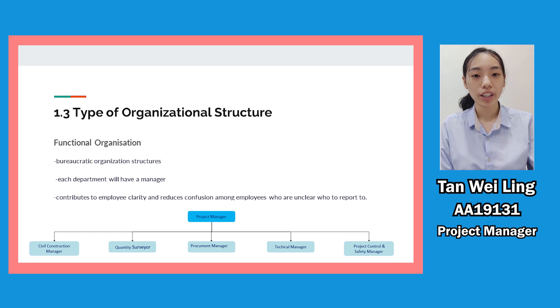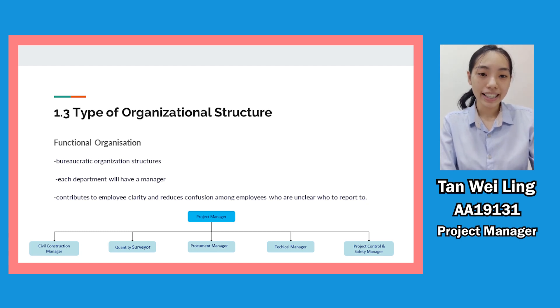The type of organisation structure is the functional organisation, which consists of departments such as civil construction, quantity surveyor, project control, and so on. Each department will have a manager and team members will work under the manager. This structure benefits ETB Construction by grouping team members by their skills and roles, allowing them to perform well using their expertise. It also contributes to employee clarity and reduces confusion among employees about who to report to.